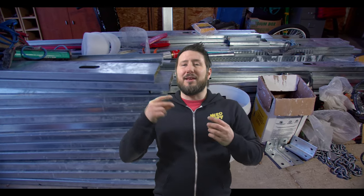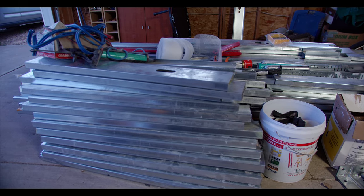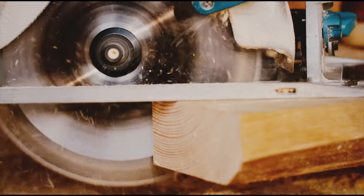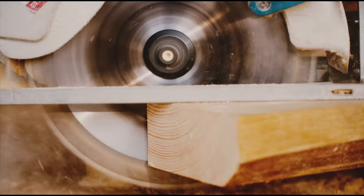I'll be fully insulating, adding poly and drywall. It's going to be amazing. I'm going to be rigging it so that I can use it as a YouTube studio, but then if we ever decide to sell, it can be easily transformed back into a garage again.